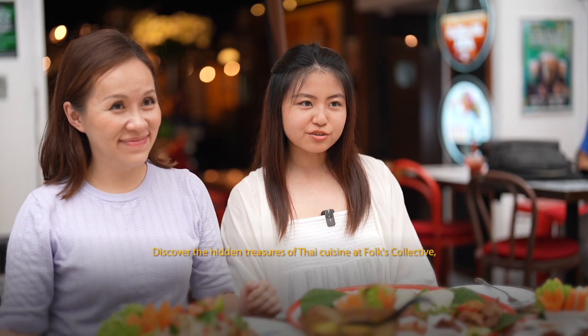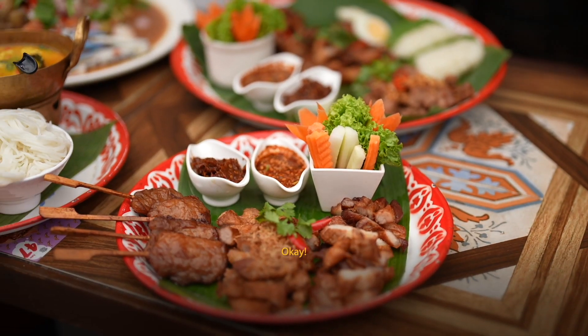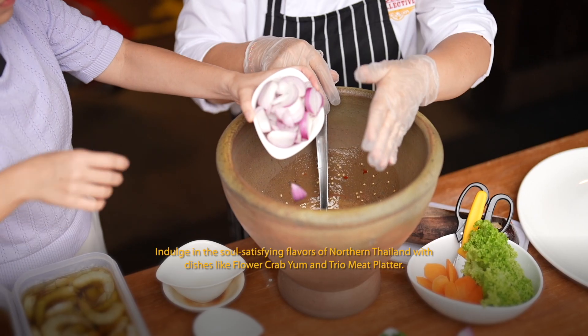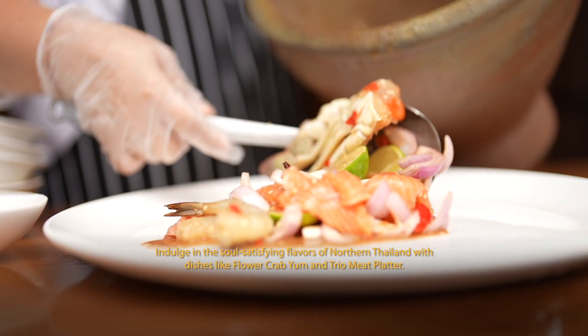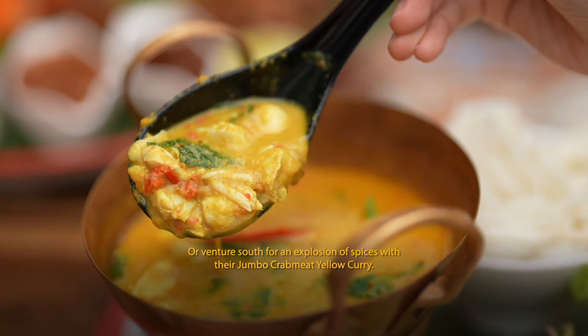Discover the hidden treasures of Thai cuisine at Folk's Collective, where regional specialties take centre stage. Indulge in the satisfying flavours of Northern Thailand with dishes like flower crab yum and charcoal meat platter. Or venture south for an explosion of spices with jumbo crab meat yellow curry.